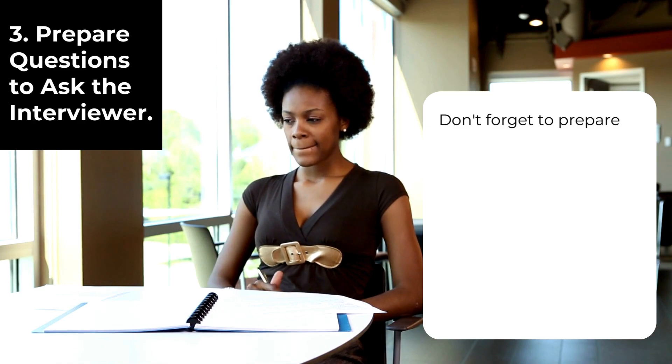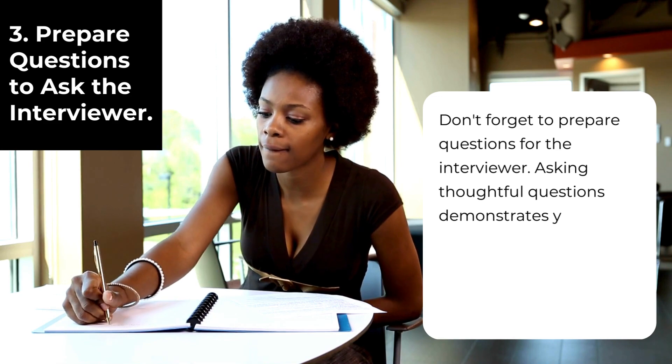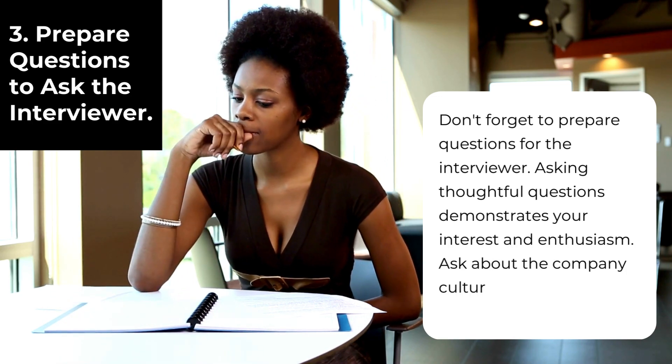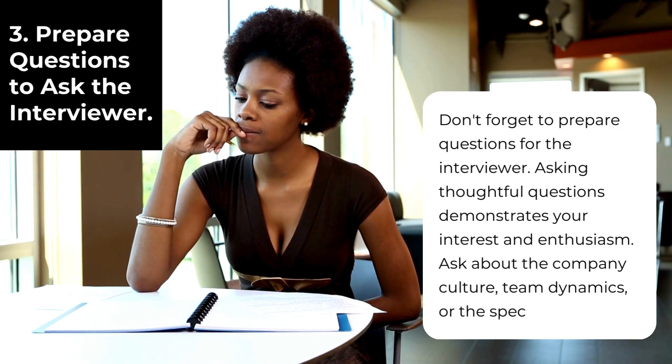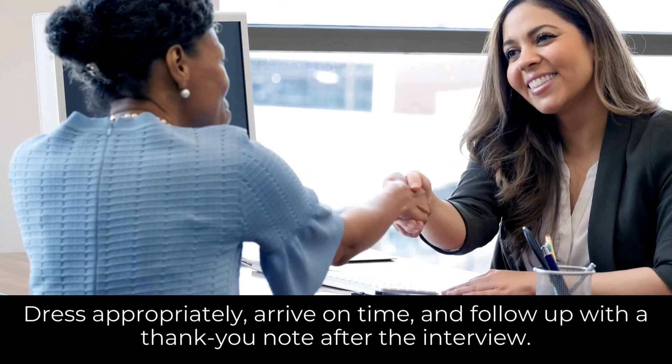Don't forget to prepare questions for the interviewer. Asking thoughtful questions demonstrates your interest and enthusiasm. Ask about the company culture, team dynamics, or the specific role.